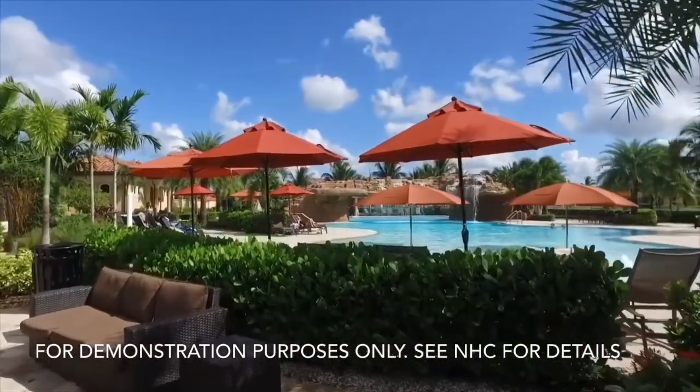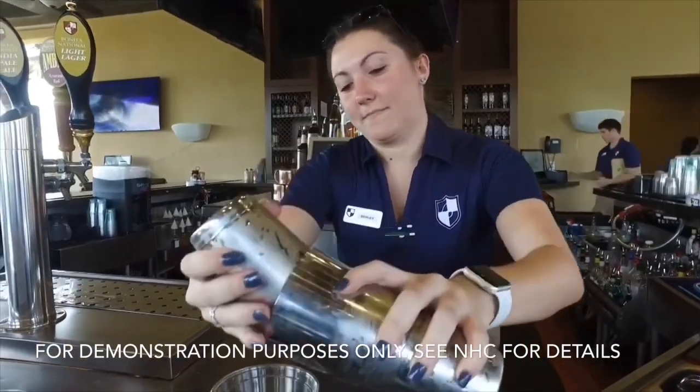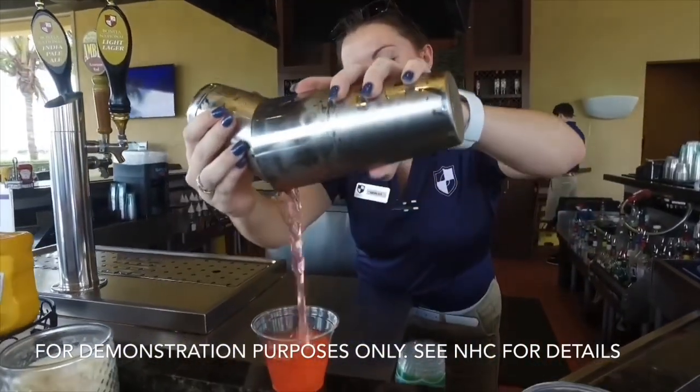If you're interested in learning more about this home or any other home, please give me a call, or if you're working with a realtor, please contact them directly and we can discuss.